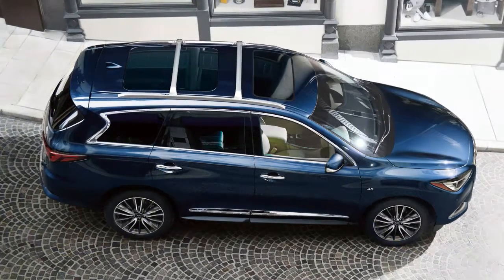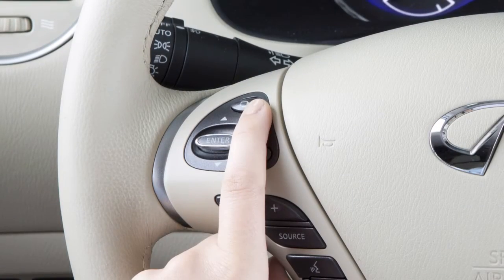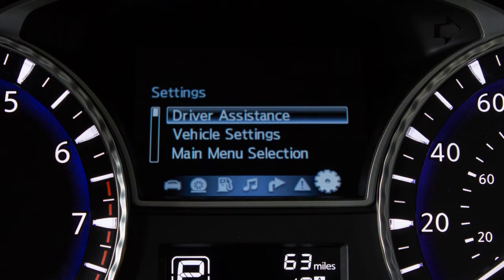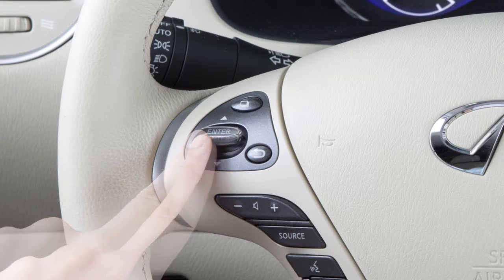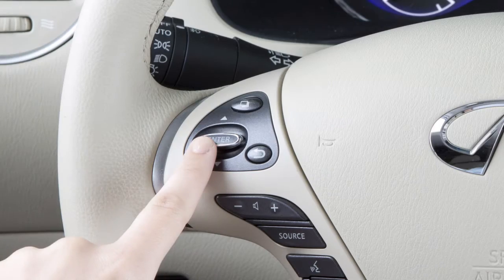Perform the following steps to turn the system on or off. Press this button on the left side of the steering wheel until settings is shown on the vehicle information display. Press the up or down arrow button to select driver assistance. Now press the enter button.